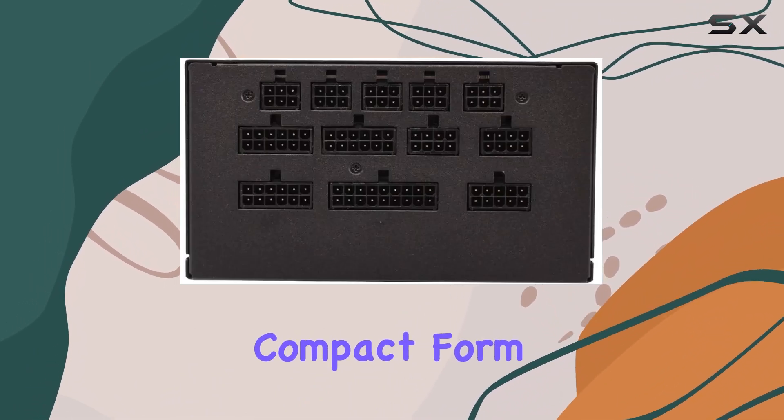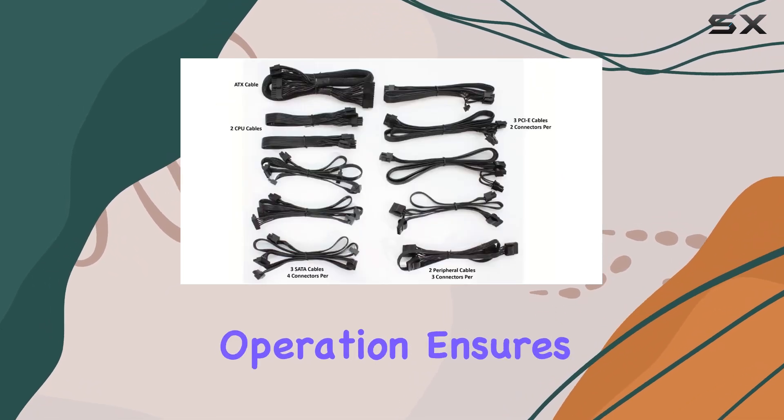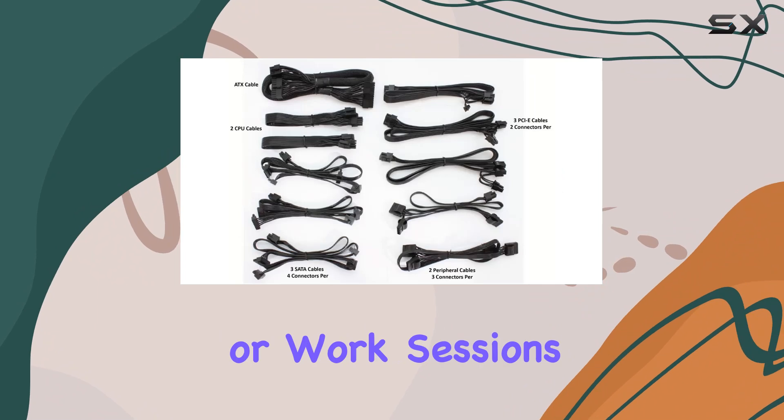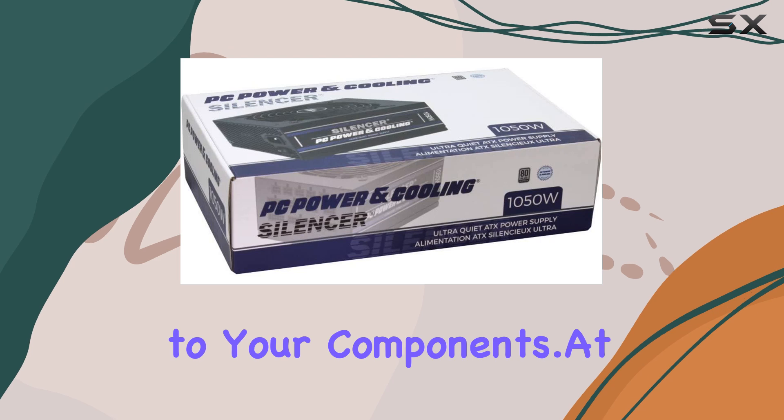Crafted with meticulous attention to detail, this power supply boasts a sleek design and a compact form factor, making it a seamless fit for any PC build. Its ultra-quiet operation ensures that your gaming or work sessions remain undisturbed, while its reliable performance guarantees stable power delivery to your components.